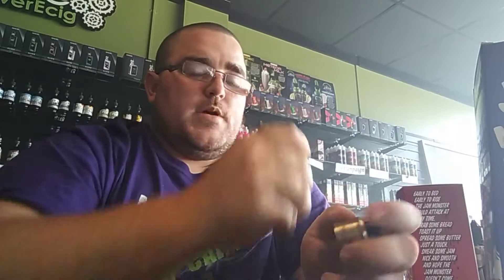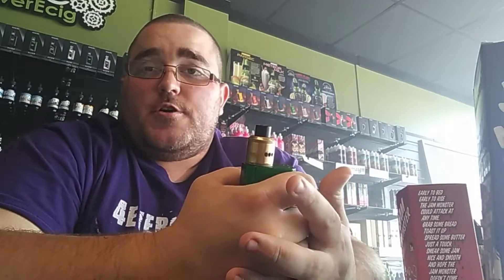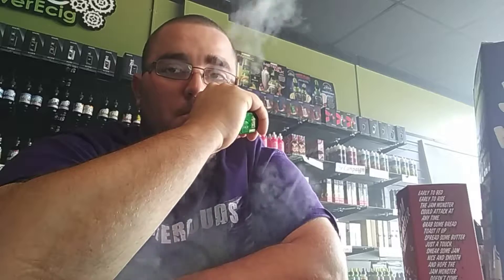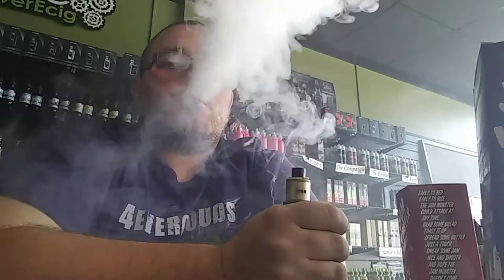Let's go ahead and try the grape. Alrighty guys, I got the grape Jam Monster loaded up here. It smells delicious — it smells like a jar of Smucker's grape jelly in my opinion. Let's go ahead and give her a try. Yeah, exactly — it's Smucker's grape jelly in my opinion. Obviously it's not actually Smucker's, but it tastes damn sure like Smucker's grape jelly.